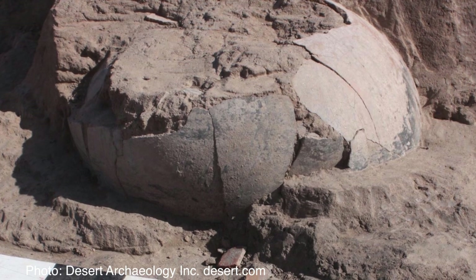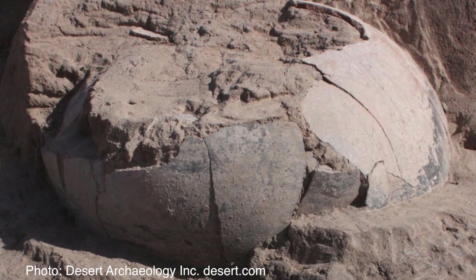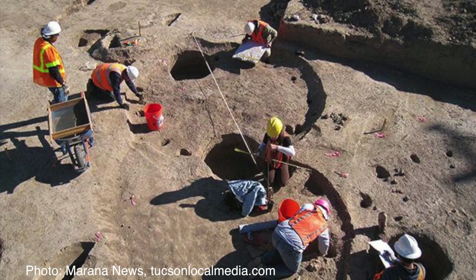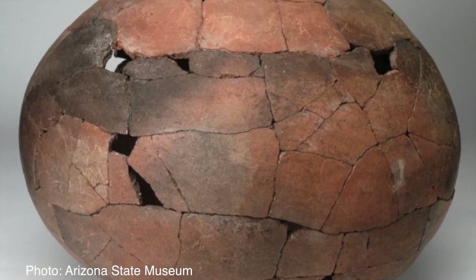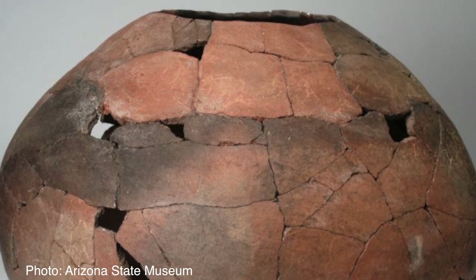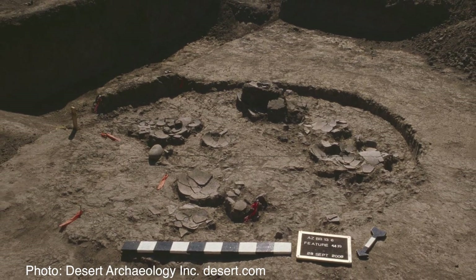This early pottery was mostly seed jars — rimless round pots used for storing seeds away from pests. Several early ceramic period sites have been excavated in the Tucson area. The Stone Pipe site in Tucson produced the oldest whole vessel in the Arizona State Museum. It was found on the floor of a burned house that dates to 450 A.D. A storage room with a number of broken seed jars was found at the Mission Garden locus of the Clearwater site here in Tucson.